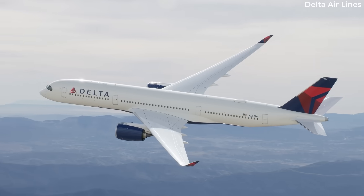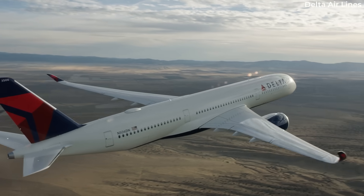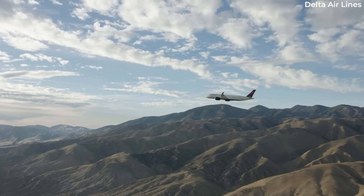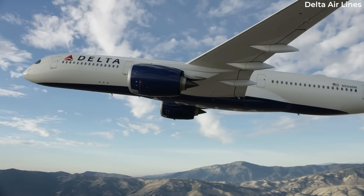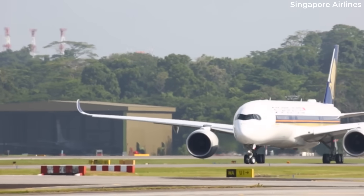Flight Global reported in early June that Delta Airlines was the first carrier to take delivery of an Airbus A350-900 powered by the new Enhanced Performance, or EP, variant. The media outlet notes that Rolls-Royce had previously only identified Singapore Airlines as a customer for the EP.